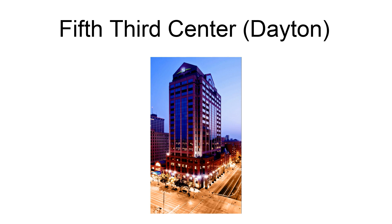The most noteworthy tenant is Fifth Third Bank. The building was known as One Dayton Center until Fifth Third Bank moved into the building in 2009.